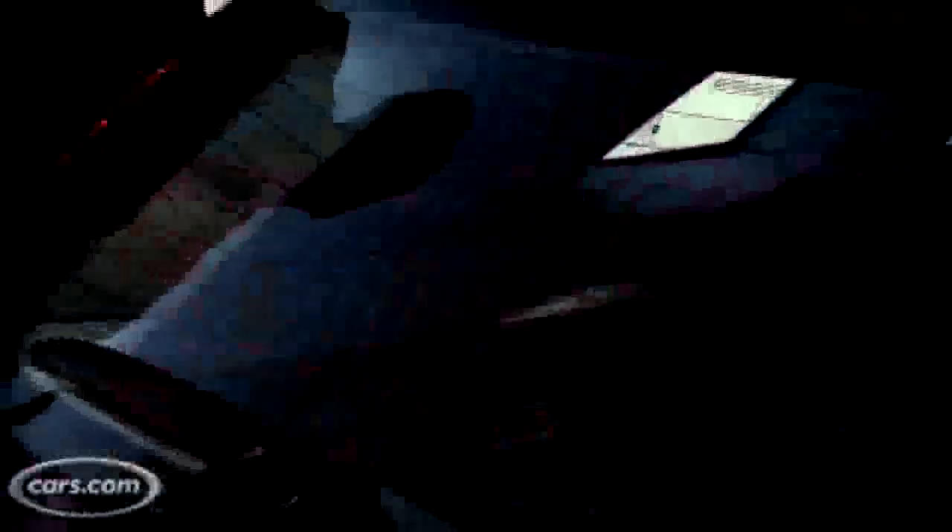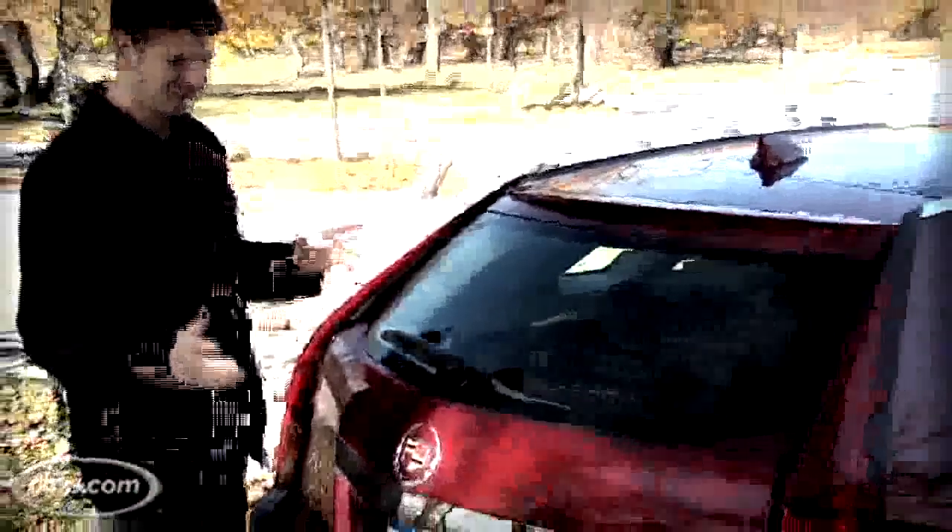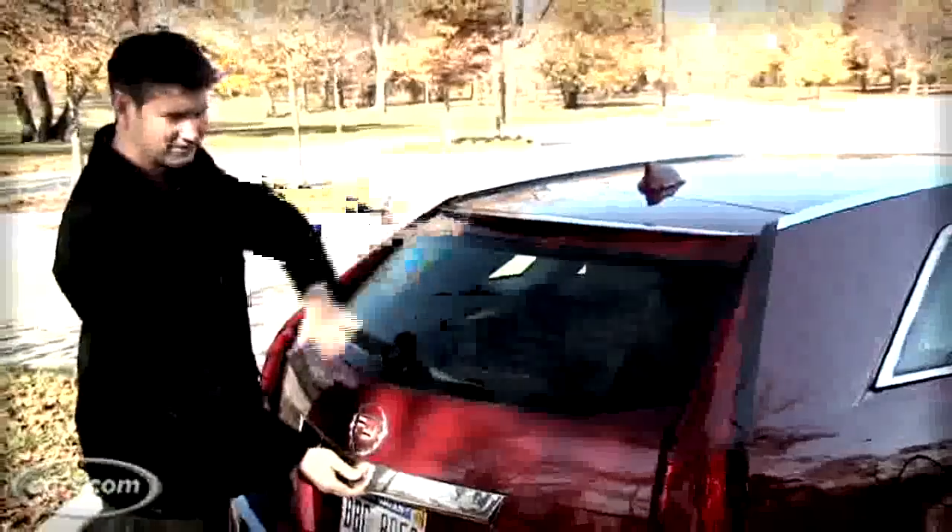There's a wagon called the 2010 CTS Sport Wagon. Like the front of the sedan and the wagon, the rear end is kind of polarizing in its styling.